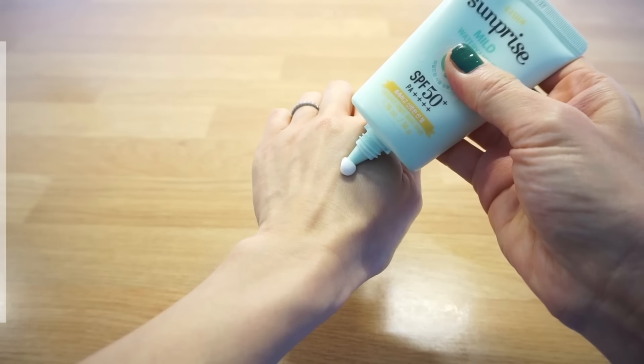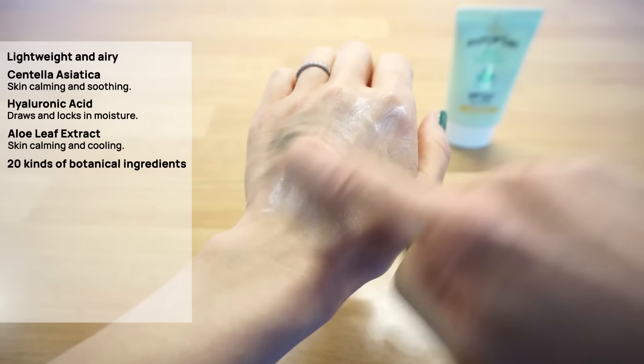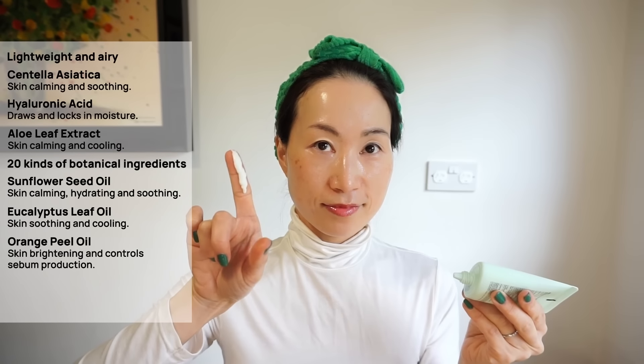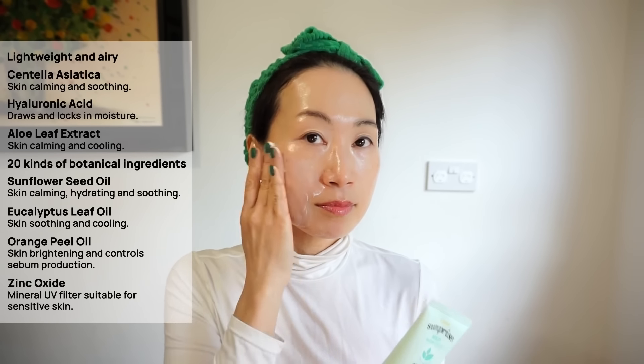So I was very shocked when I discovered this is actually a mineral sunscreen. This sunscreen feels lightweight, airy and comfortable. It's infused with centella asiatica, hyaluronic acid, aloe leaf extract, 20 kinds of botanical ingredients and various essential oils including sunflower seed oil, eucalyptus leaf oil and orange peel oil. It contains a natural sunscreen smell, leaves no white cast and gives a dewy finish. As it contains only one mineral UV filter — zinc oxide — I would recommend this to sensitive skin types. Just like its name, Sunprise — it's a highly surprising mineral sunscreen priced around $16 for 50 grams.